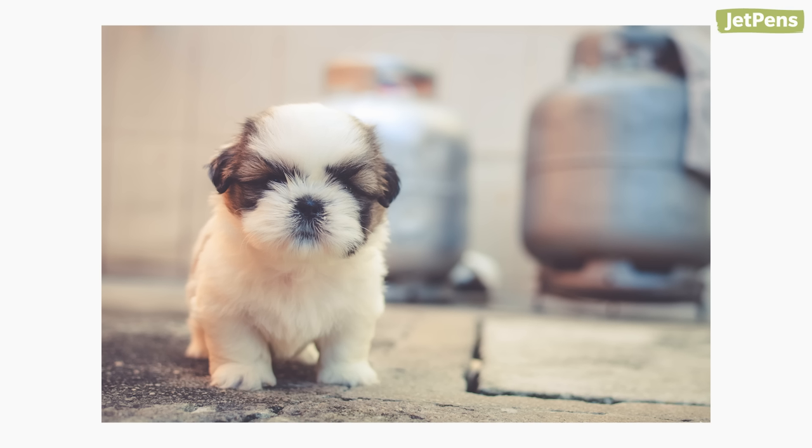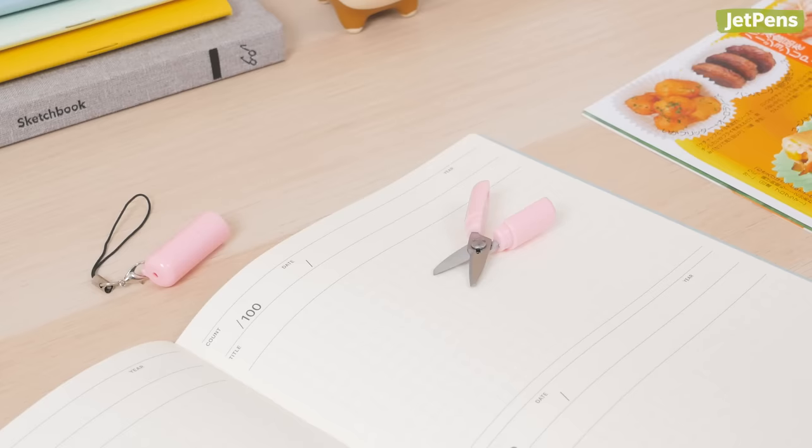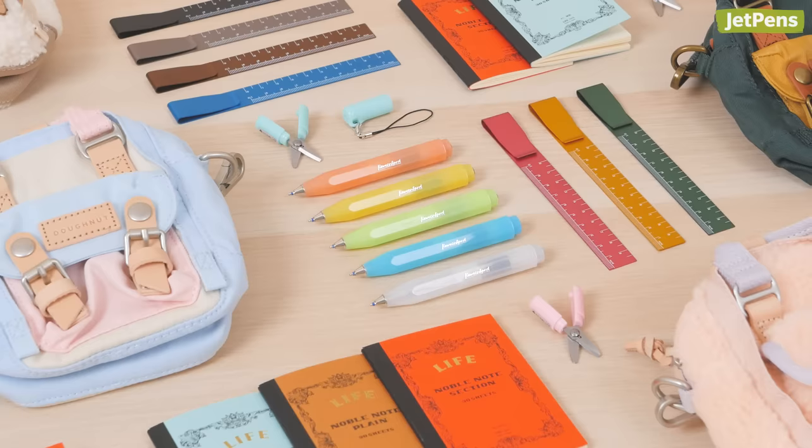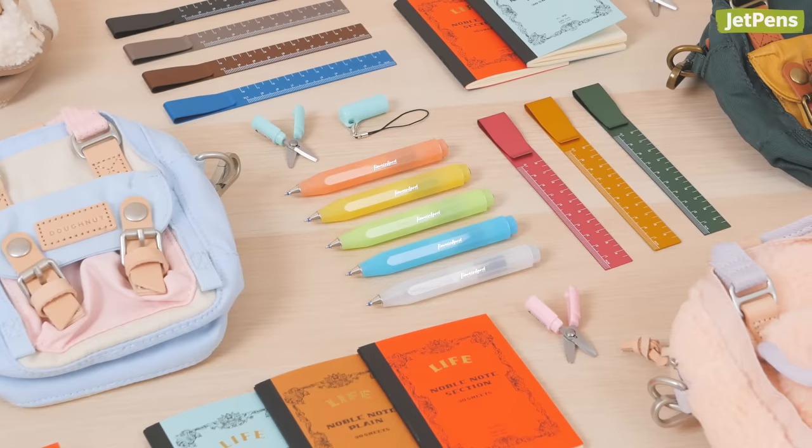We've all looked at a little kitten or puppy and instinctually went, aww. But have you ever looked at a tiny pair of scissors and had the same reaction? No. If you answered yes, you are among your people.